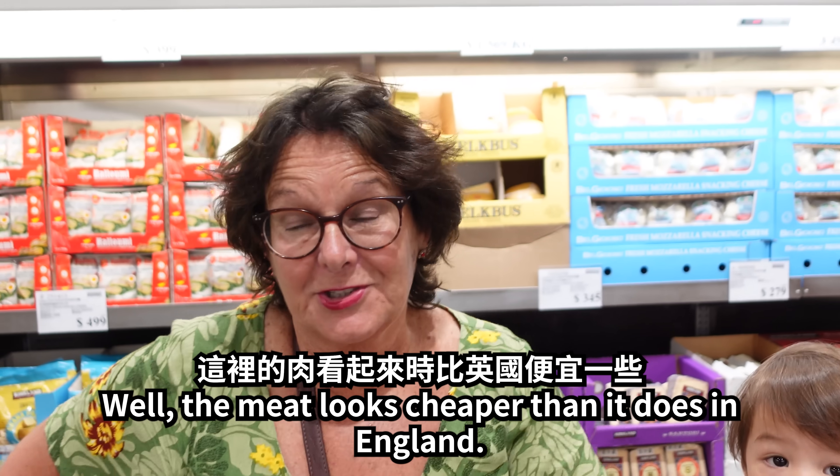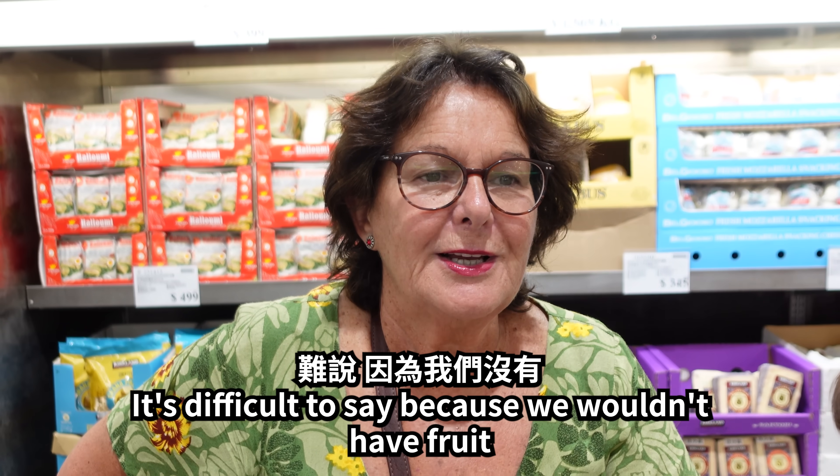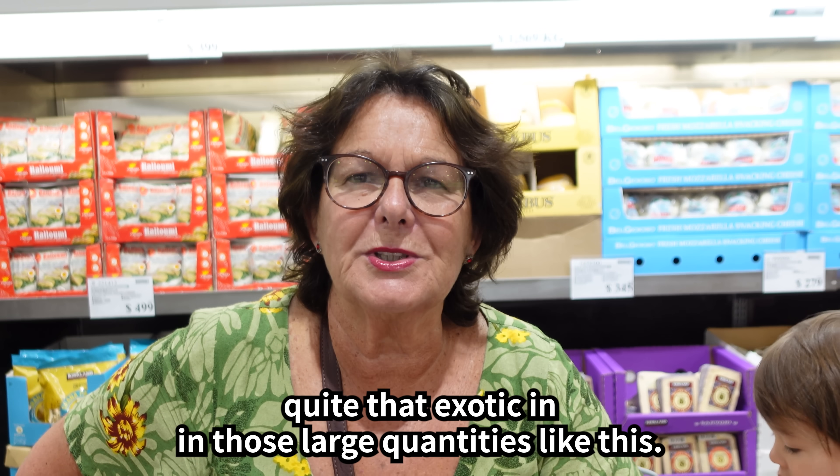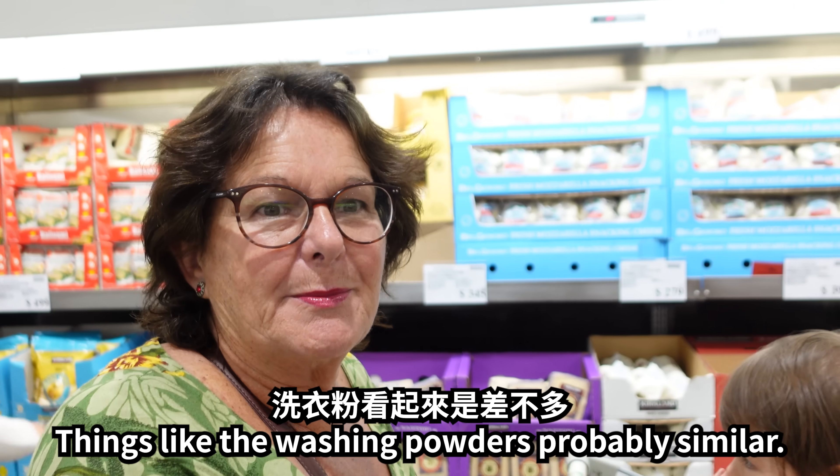Prices? Well, the meat looks cheaper than it does in England. The fruit — it's difficult to say because we wouldn't have fruit quite that exotic in those large quantities in England, so I can't really compare that. Things like the washing products are probably similar.